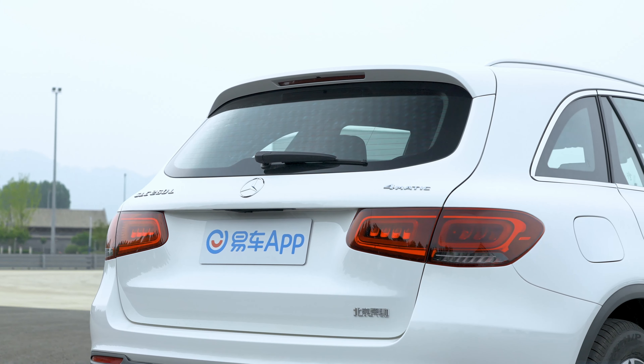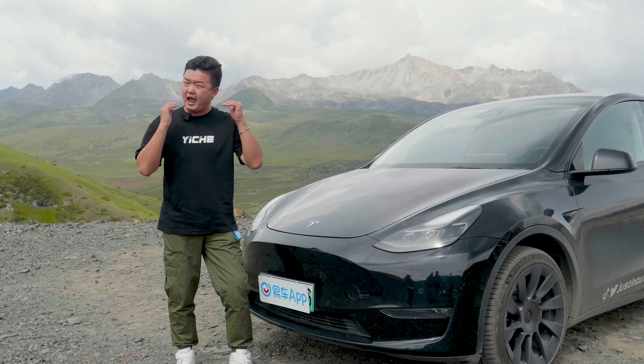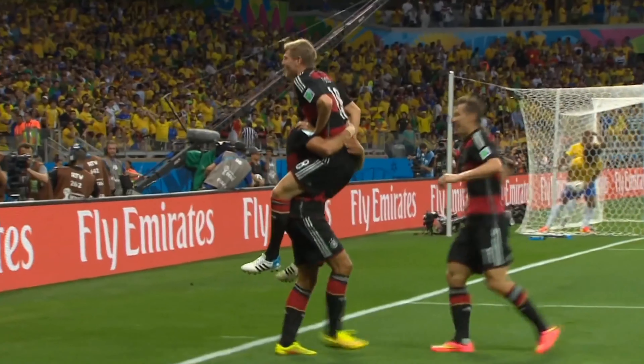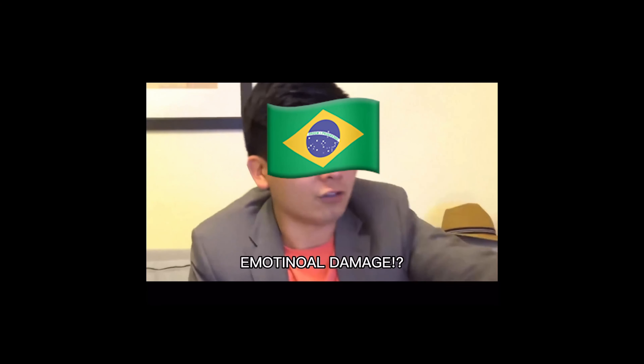Now here comes the shock — the Tesla crushed the Mercedes in every aspect in our test. We are talking about Brazil versus Germany in 2014. But this time, it's Germany starting with no chance, and here is why.